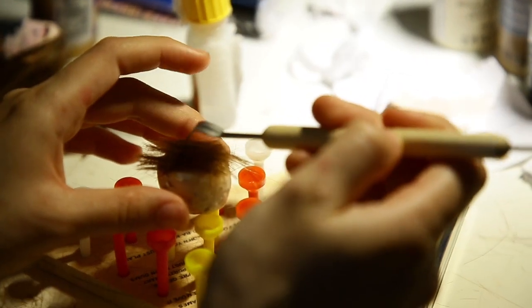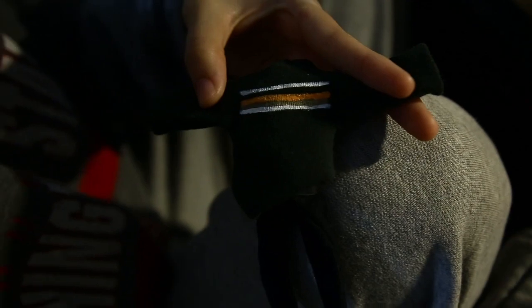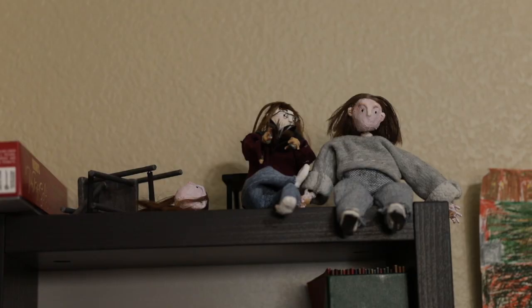The first character that we kind of finalized — the body was done, the hair was done, the armature was all good, we even got the clothes sewn for her — was older Alana. She's the one you see in the beginning of the film. She's basically the main character of the entire film and she carries the story.